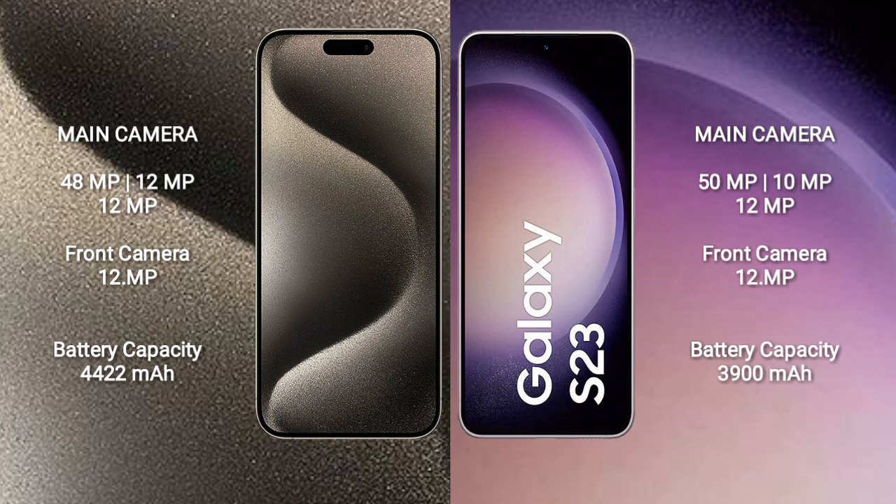The iPhone 15 Pro Max has a 4422mAh battery with 33W fast charging support. The Samsung Galaxy S23 has a 3900mAh battery with 25W fast charging support.